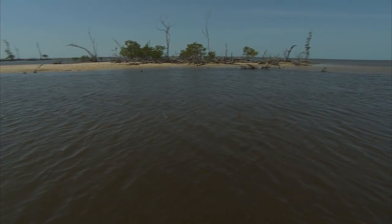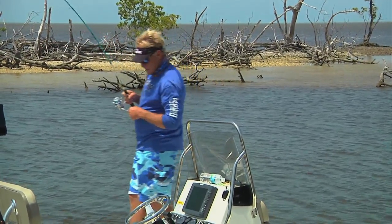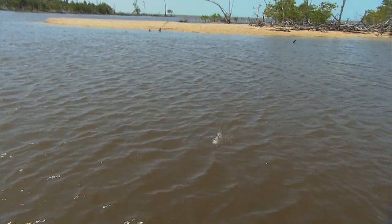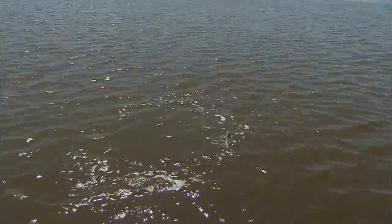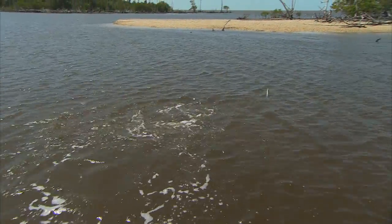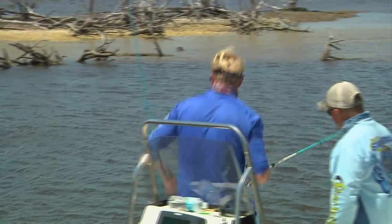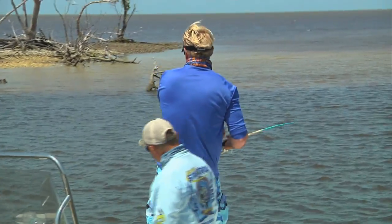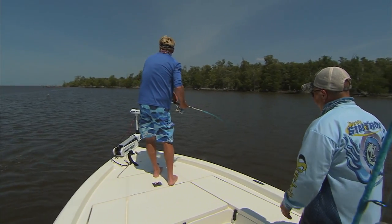That's a big snook — nice, especially for this 7'2" rod. What pound braid do you have on there Blair? About 15. There's a log over there so be careful — I see it, you went around it. Yeah, that's a grown one there brother. Come on over the log — nice fish! I think he's been living here; he knows where that log is.